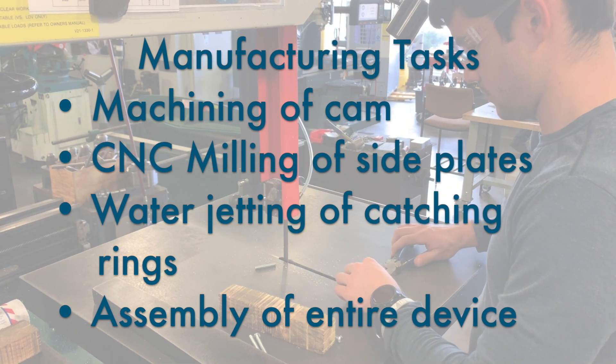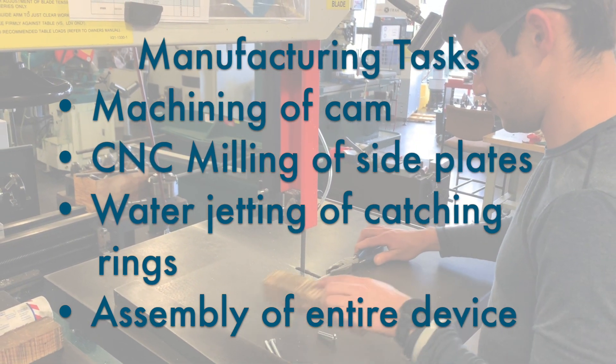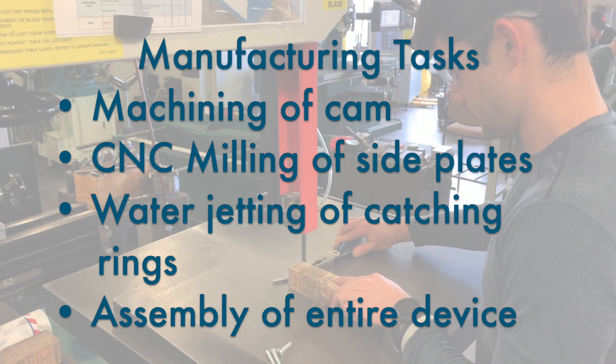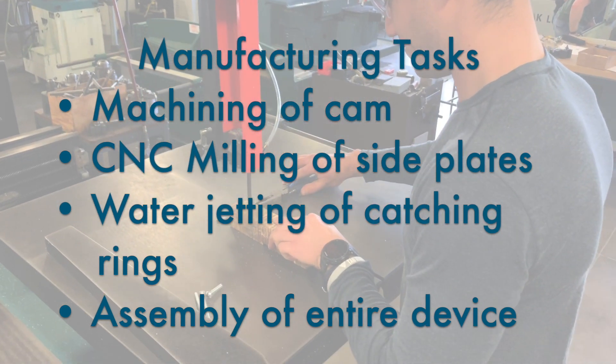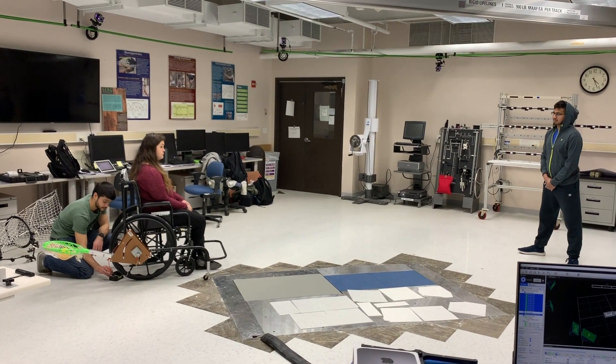Manufacturing tasks completed to create this product included all machining of individual parts, including the side plates, catching rings, launch arm, cam, and the assembly of the entire device.